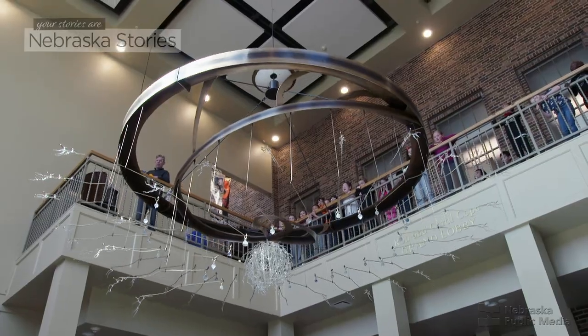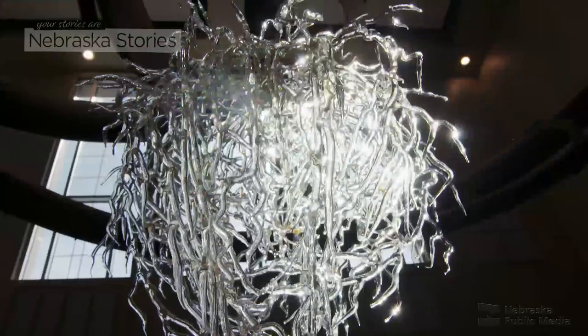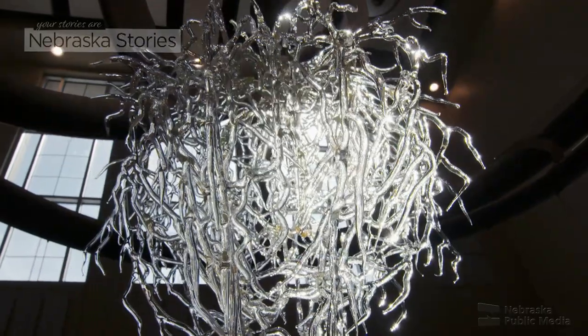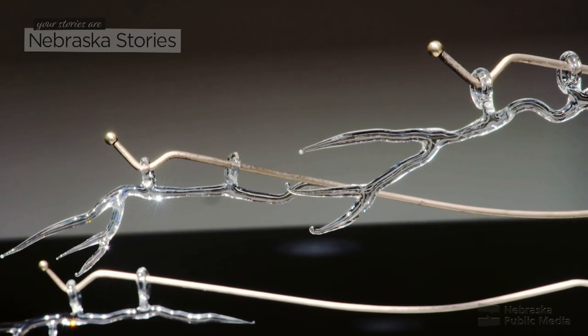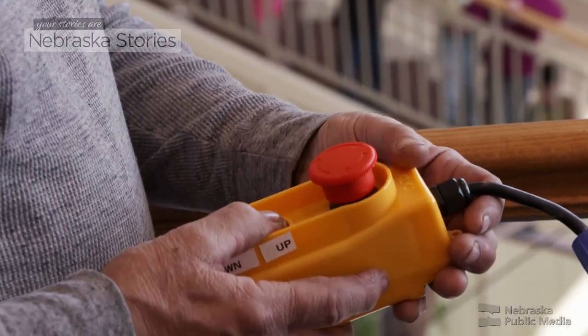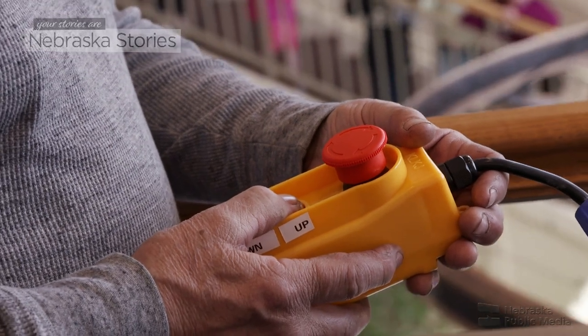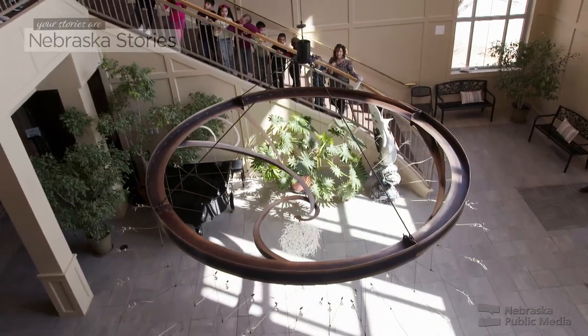We knew we had this soaring two-story lobby that deserved a really wonderful piece of art, and the fact that it's kinetic and it catches the light — it's just wonderful. I tell my wife, the easiest thing I do is go to work, because I'm completely free at work. But it's always: take it to the end and do it right.